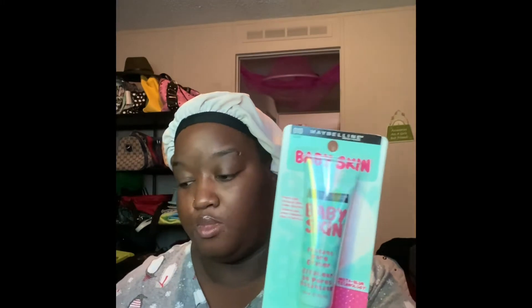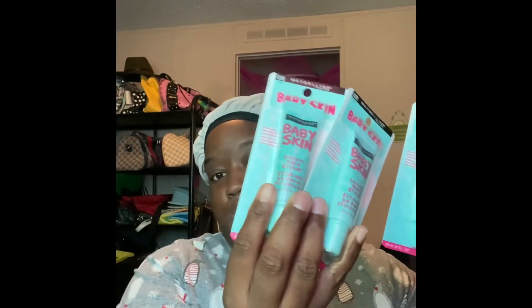They also had a sale on the Baby Skin Instant Pore Eraser — I love this stuff. It was buy two get one free, so I bought two and got the third one free. And I think that's it from Ulta.